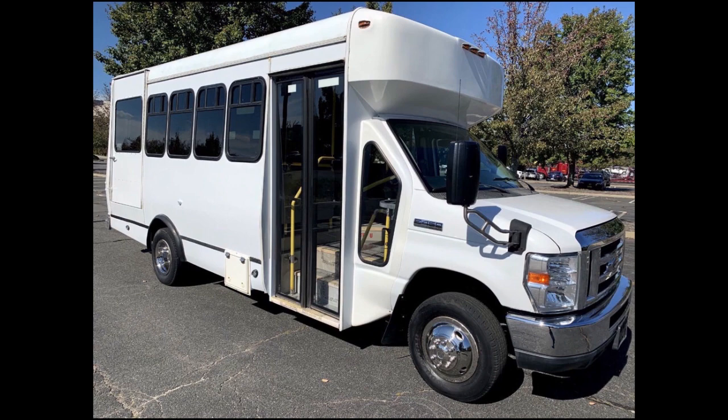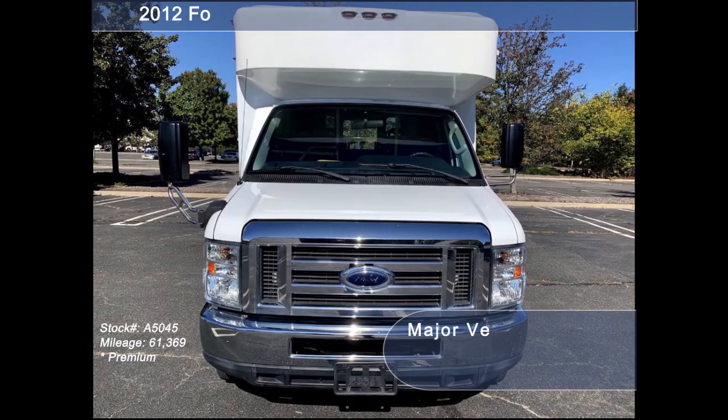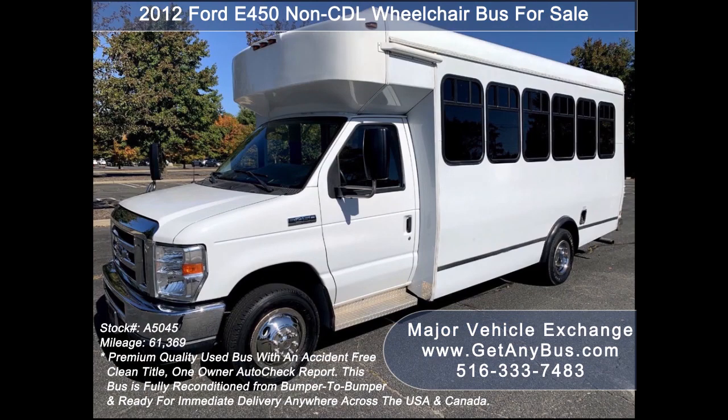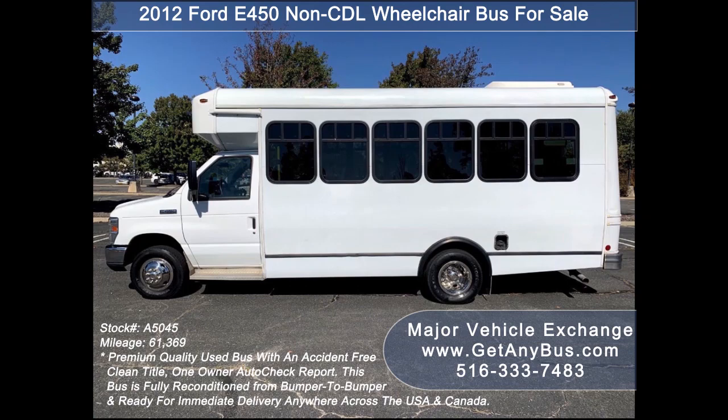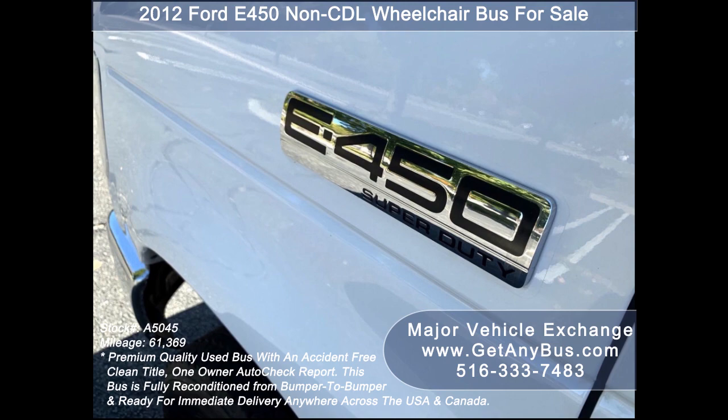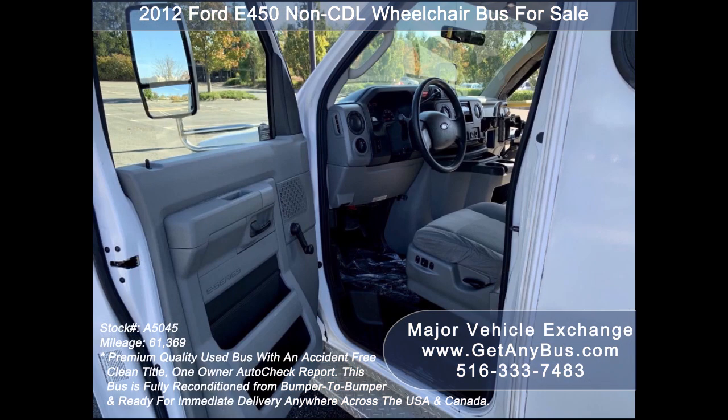GetAnyBus.com presents a 2012 4D450 Non-CDL Wheelchair Bus for sale, stock number A5045. This used bus has an accident-free clean title with a one-owner AutoCheck report. It can accommodate up to 14 passengers plus driver, and up to two wheelchair positions.